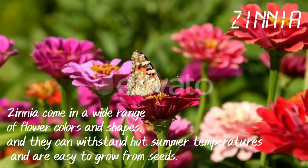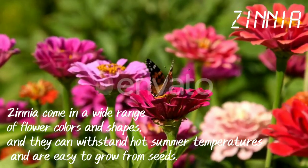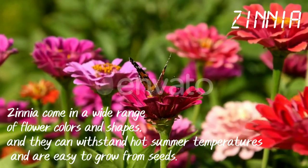Zinnia. Zinnias come in a wide range of flower colors and shapes, and they can withstand hot summer temperatures and are easy to grow from seeds.